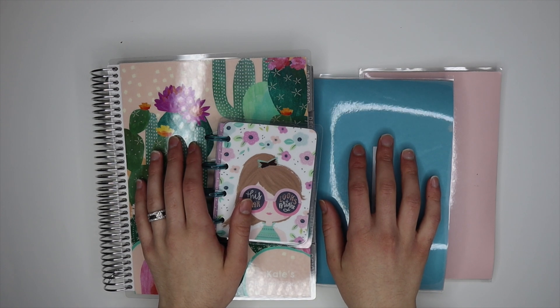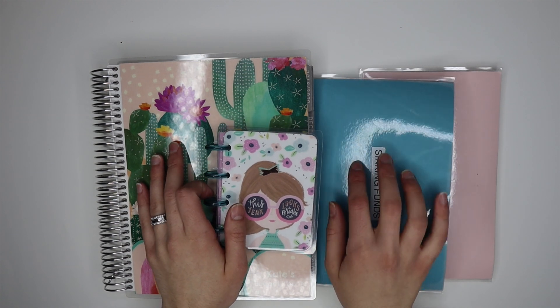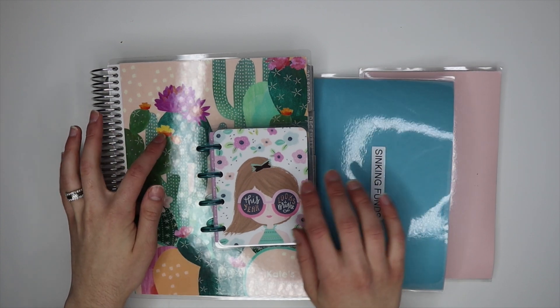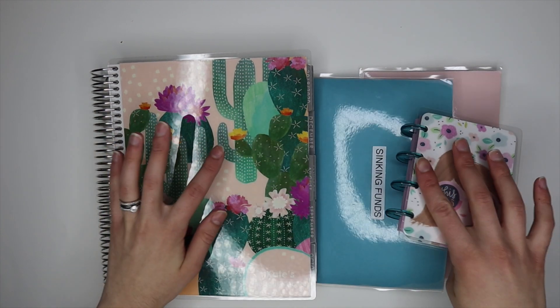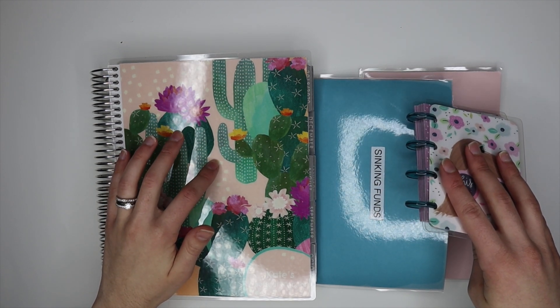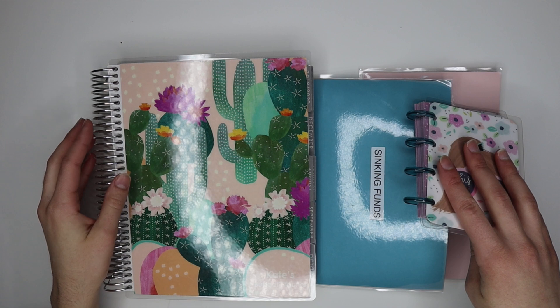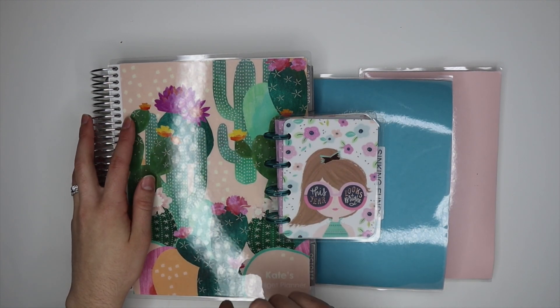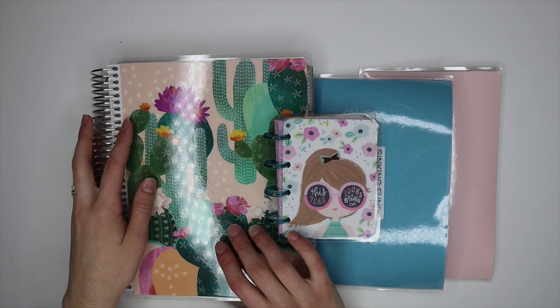Hi guys, welcome back to my channel, or welcome if you're new here! Today I'm going to be stuffing my cash envelopes as well as tracking my spending in my Erin Condren planner. I have the Erin Condren Monthly Deluxe, which will be linked in the description below, and there is a $10 off your first Erin Condren purchase linked in the description box below.